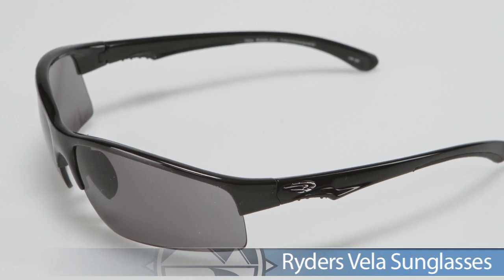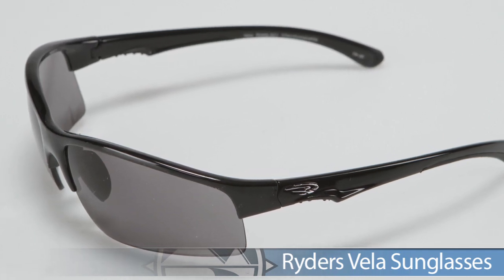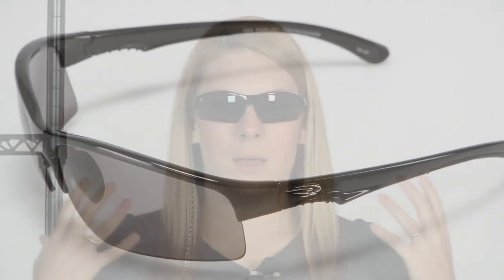Also from Riders, we have the Vela sunglasses. This is another really great option — really fast and fun, a little bit of a different design. Keeps you nice and protected from those harmful rays.